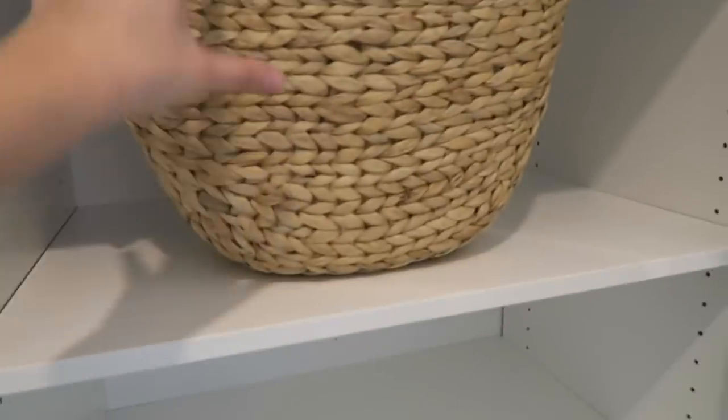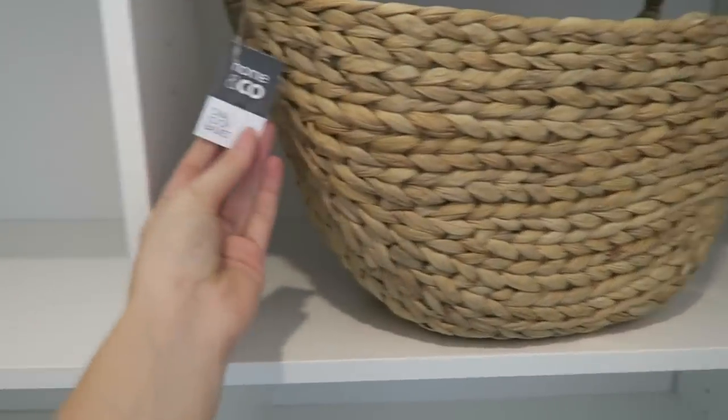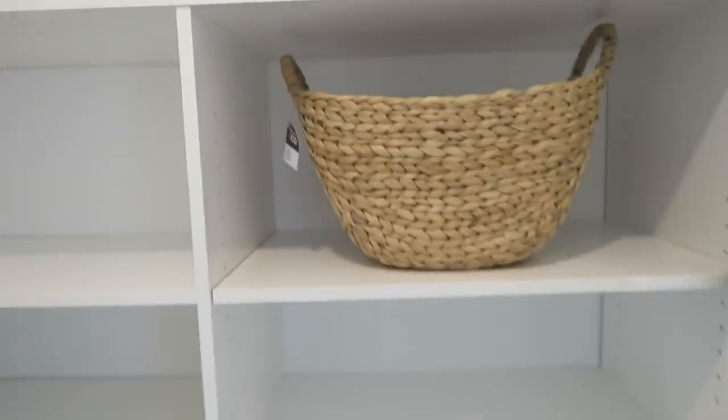There's also another basket option here for toilet paper storage - the Kmart Home & Co oval loop basket. I don't know why I'm going so much into this, but the toilet paper holder was the first thing I could buy for the apartment, so I did!